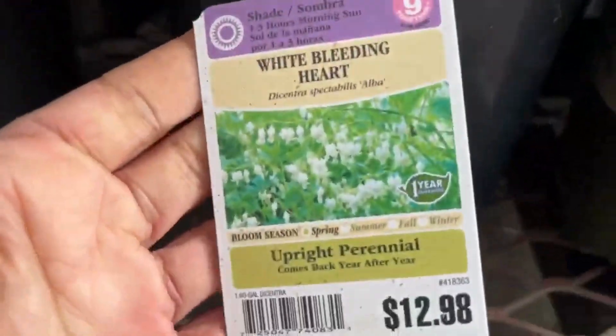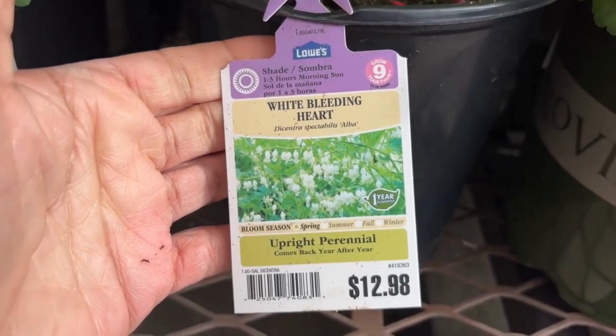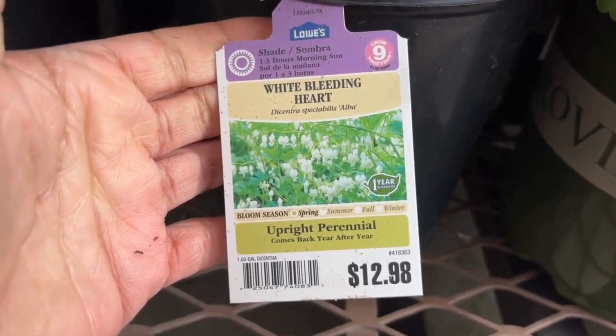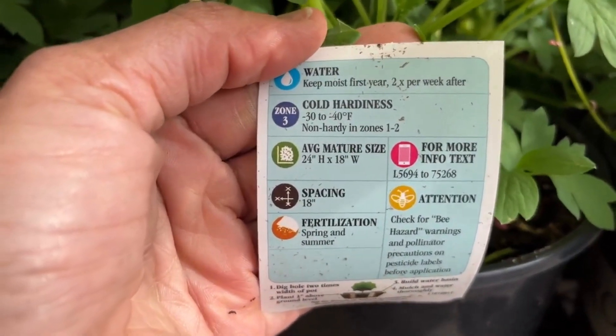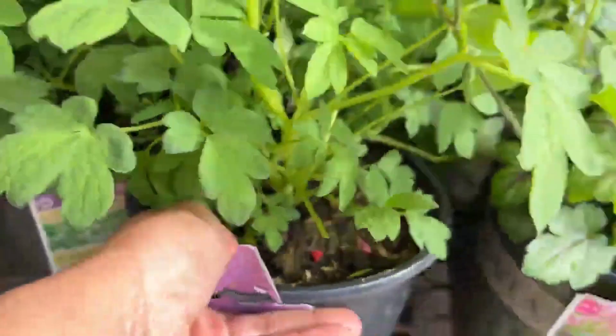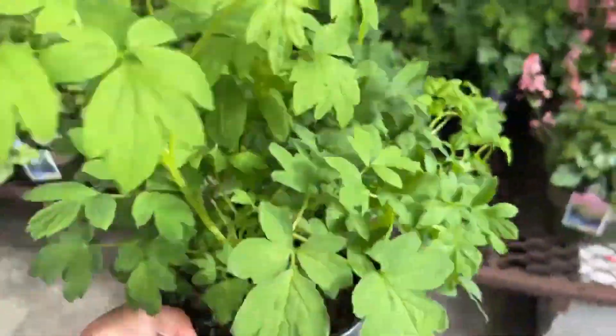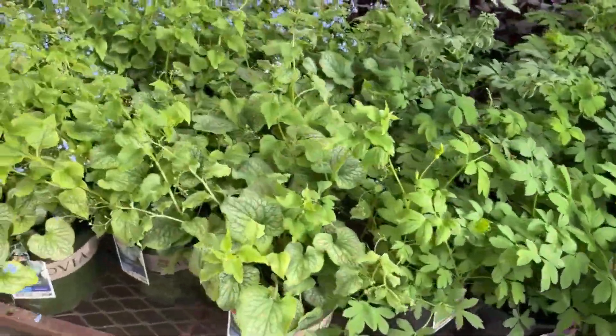And here is one of my favorites — this is a White Bleeding Heart for $12.98. It is a perennial and blooms in spring. It will grow 24 inches high and 18 inches wide. I do have both the pink and the white in the garden. After the blooms have spent and the leaves start turning yellow, you just want to clip it down to about six inches to help promote growth for next season.